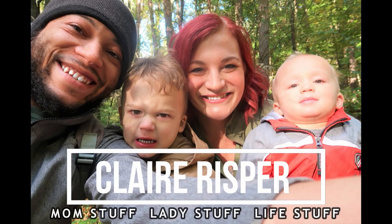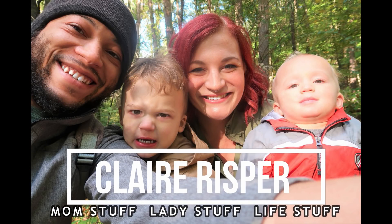Hey guys, welcome back to my channel. In today's video, I'm going to give you a full tour of my house. If you're new here, my name is Claire and this channel is all about mom stuff, lady stuff, and life stuff.